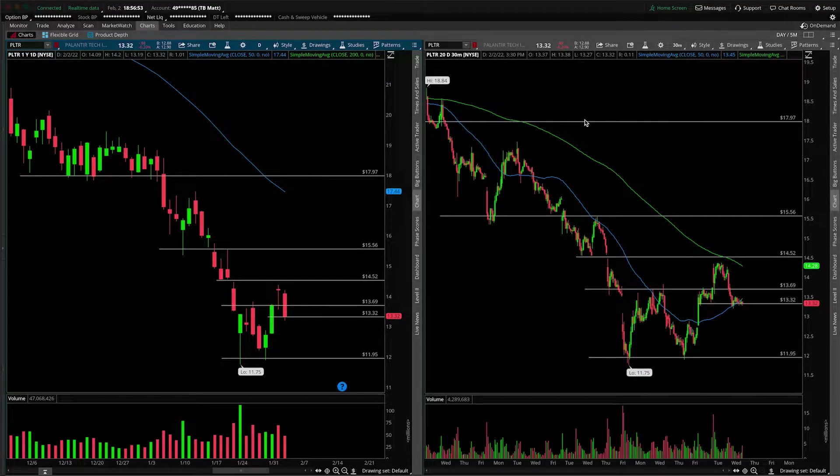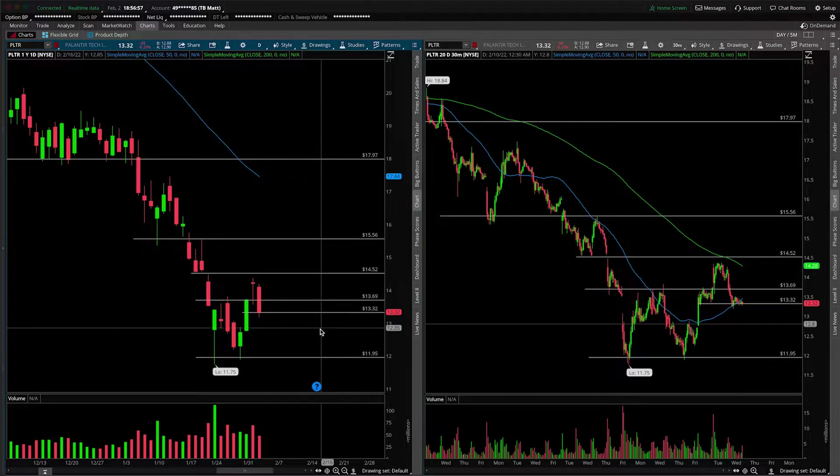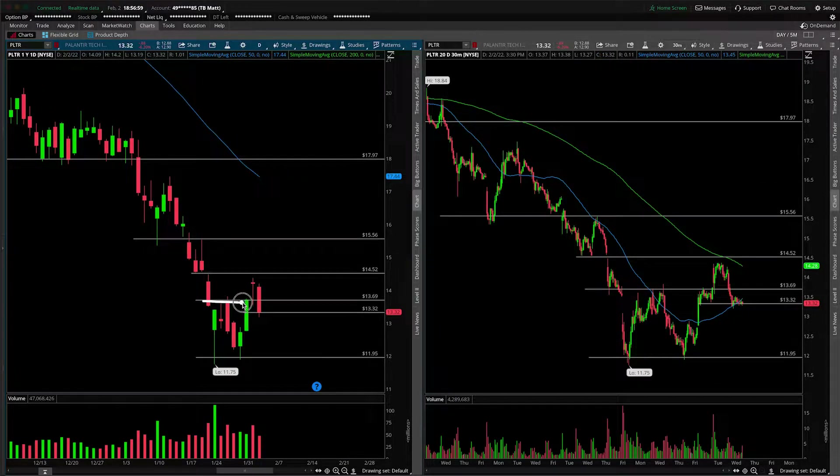First things first, this will of course be an update. We do talk about the stock semi-regularly here on the channel. The main thing I want to point out today is the fact that we do have a look above and fail of that six-day balance range. So we got a breakout on Tuesday.